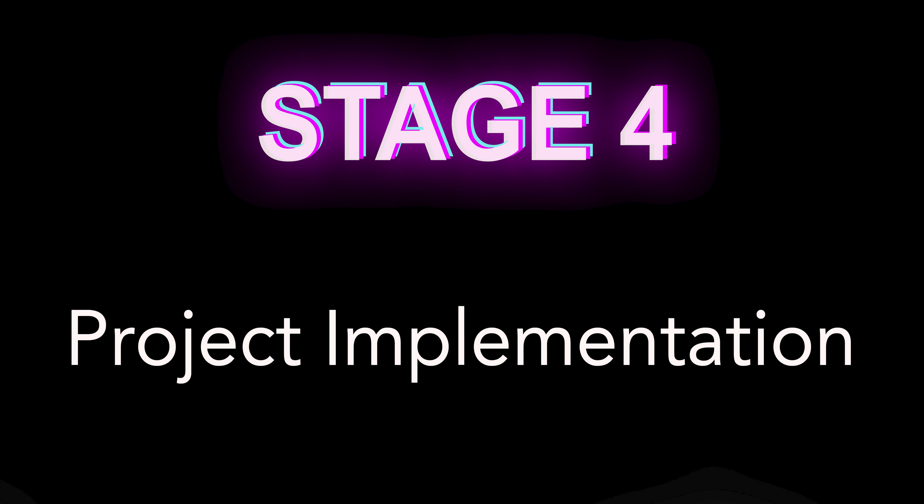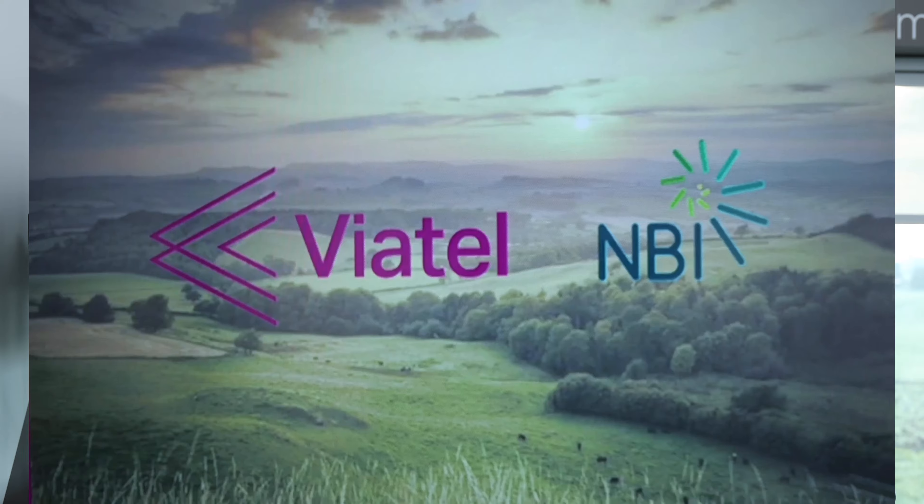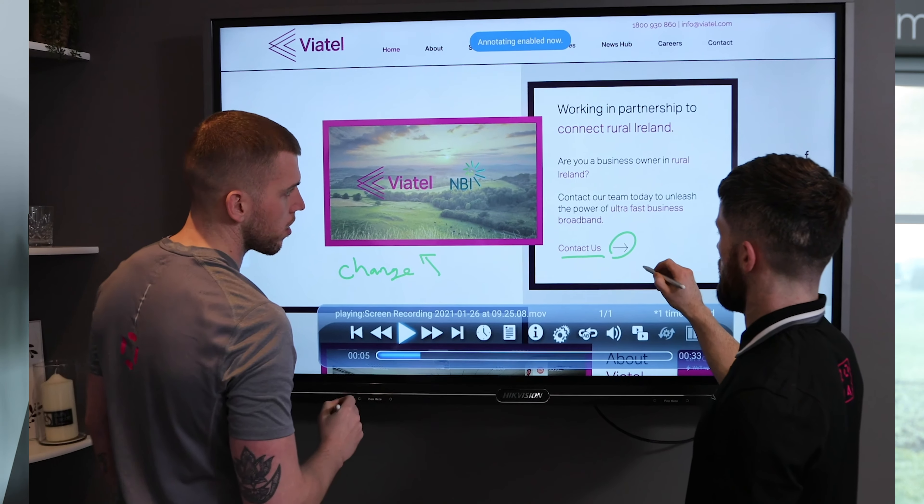Once our creative team receives the questionnaire, a proposal is agreed on, and all pricing and costs have been confirmed, we can then look at implementing the project. Once we've reviewed the content, we can see if we need to start shooting for the website — whether we need hero images, videos to explain products or services, photography of the team, offices, or whatever it may be to enhance the website experience. Once we get all our content together and review it, we position it on the website to ensure a good flow and customer experience throughout the site.